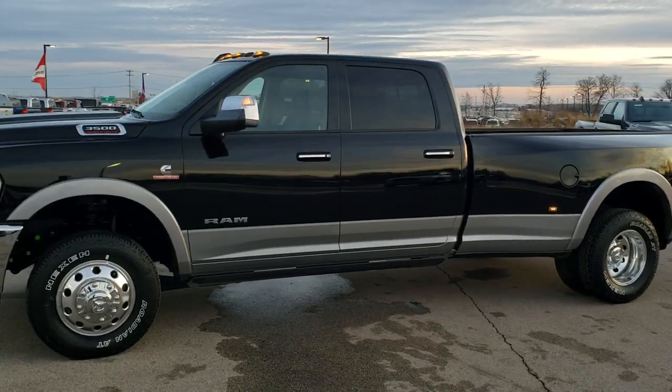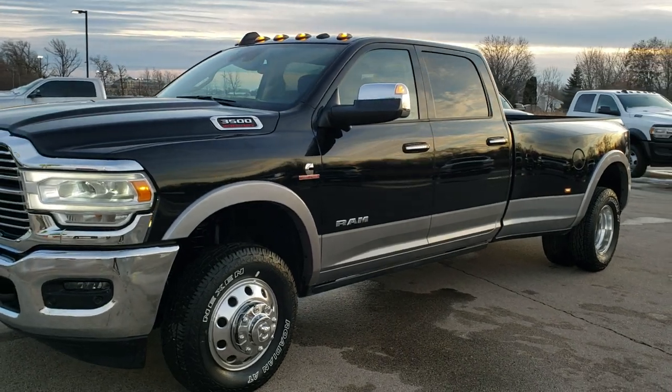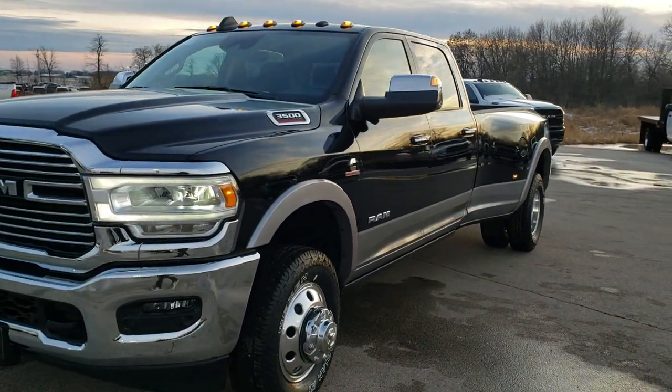Hey, this is Brett with Summit Automotive in Fond du Lac, Wisconsin — your new and used heavy-duty truck and RAM headquarters.